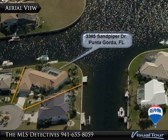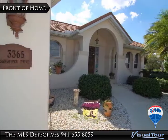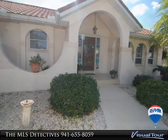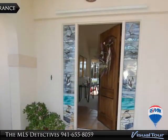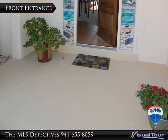Sitting on a cul-de-sac lot with 175 plus or minus linear feet of city-maintained seawall, the home's wide water view is of four intersecting canals and provides sailboat access to Charlotte Harbor and the Gulf of Mexico and beyond. The waterfront also sports two large concrete docks and a 7,500 pound boat lift.